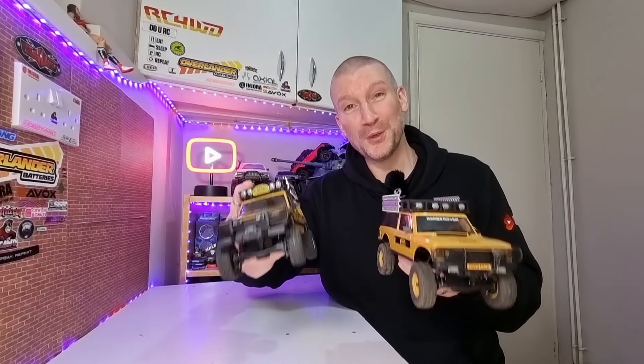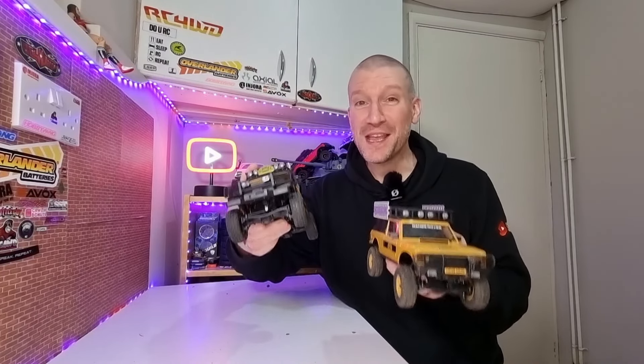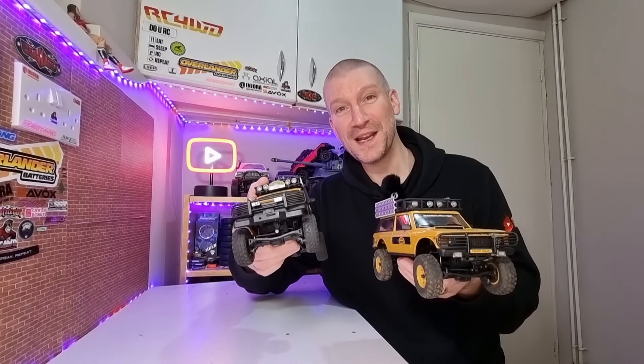I've got reviews of all four models on my channel, so if you're interested in seeing how each one performs, check out the reviews in my reviews playlist.